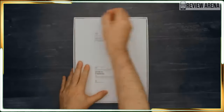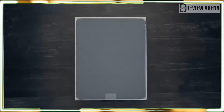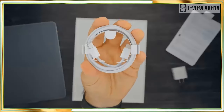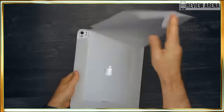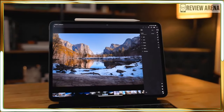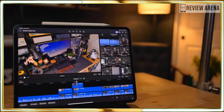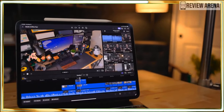The iPad Pro 2024 has it all: a fantastic OLED display, powerful M4 performance, a thin yet solid design, and unbelievably long battery life. Though some of its peripherals and upgrades are pricey, Apple has delivered its best premium tablet in years.